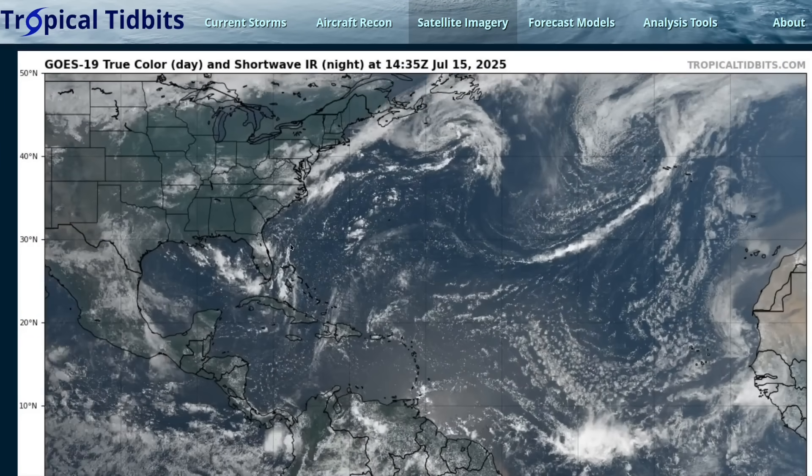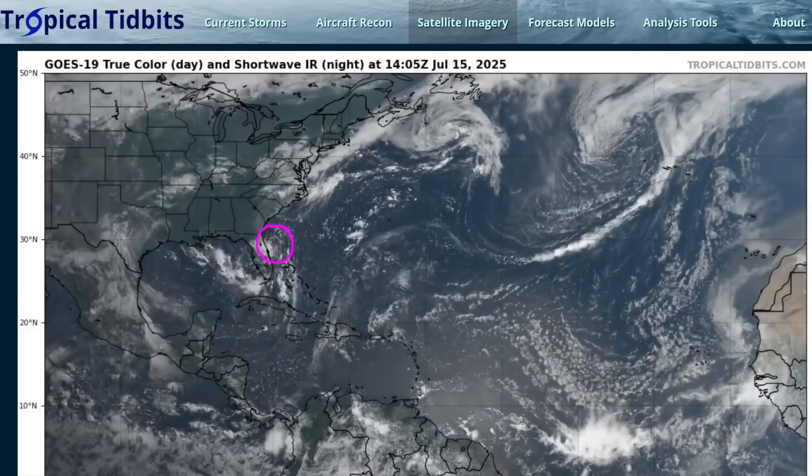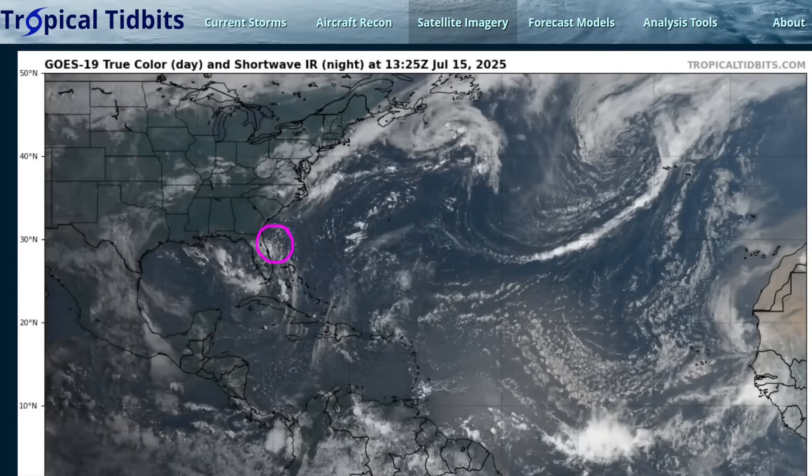Hi, it's Tuesday, July 15th. Pretty quiet across the broader tropical Atlantic this week, but we are watching one disturbance off the northeastern coast of Florida, dubbed Invest 93L.